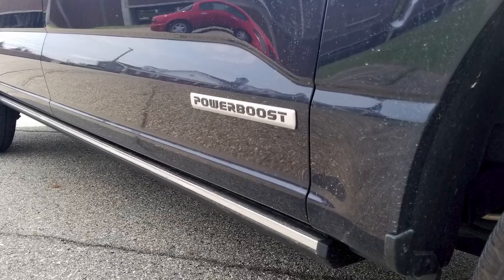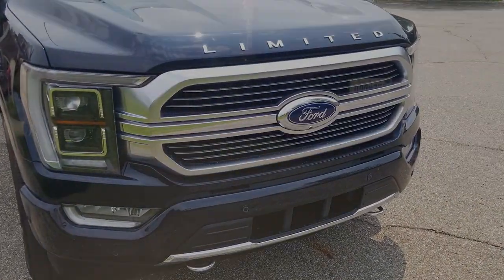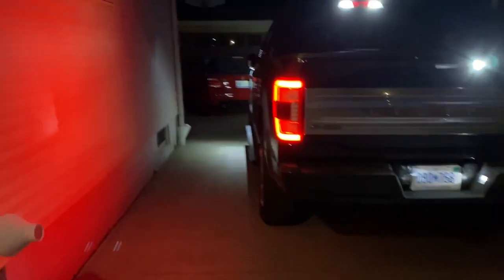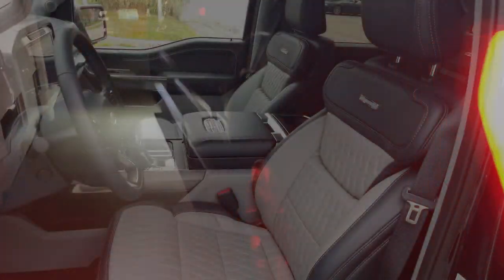The $74,000 F-150 Limited grade we tested welcomes you grandly while approaching the vehicle. Headlights and taillights illuminate, power running boards deploy, and mirrors unfold with a puddle lamp lighting the ground below.